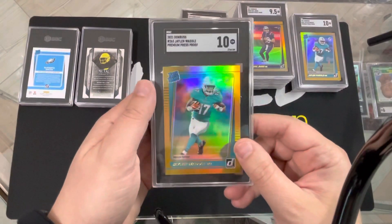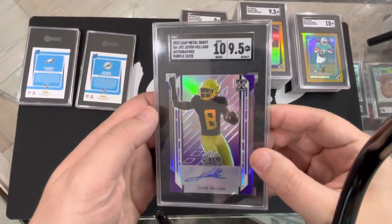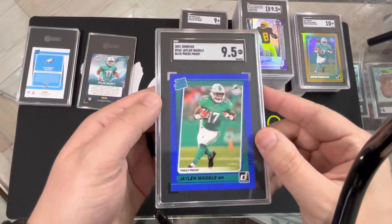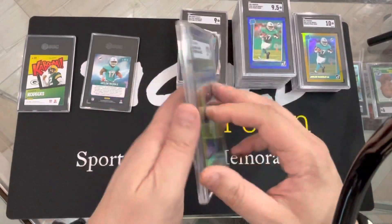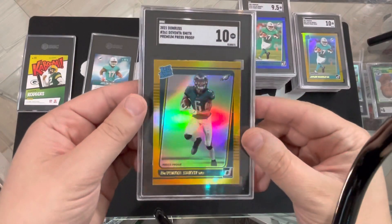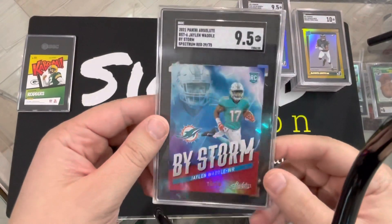Jalen Waddle — 10! Two 10s for the Waddells. We got a metal draft numbered to 25 here for Javon Holland — 9.5. Beautiful card. Another Waddle — 9.5, blue press proof. Devontae — 10! Go Birds. We had a little rough week, but it's all right, we didn't expect to win. Waddle by storm, numbered to 75 — 9.5. Cool card.